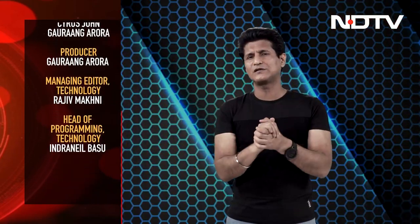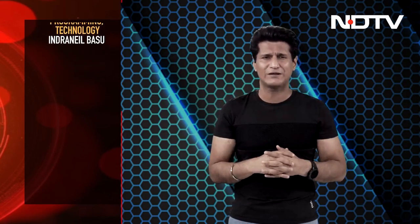That then is the Gadget 360 Show for this week. We've got some great stuff coming in next week — do tune in.